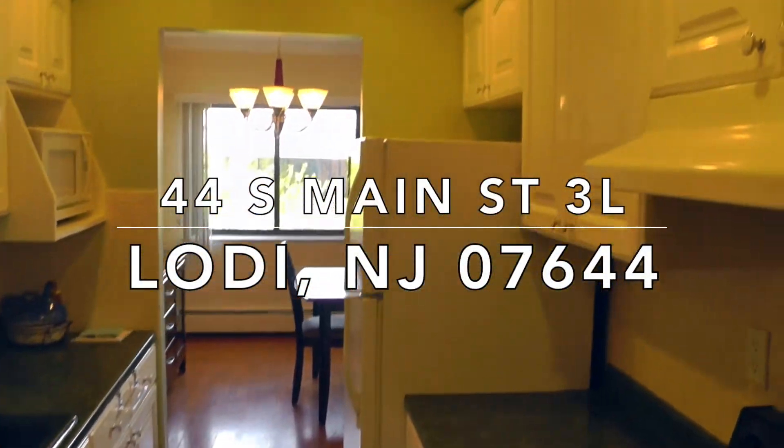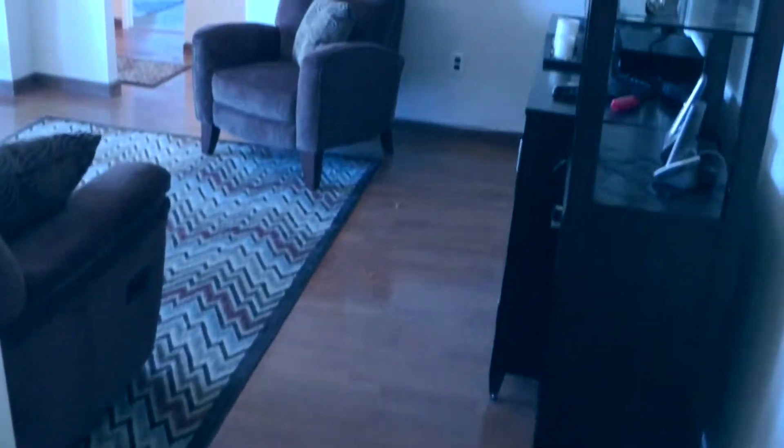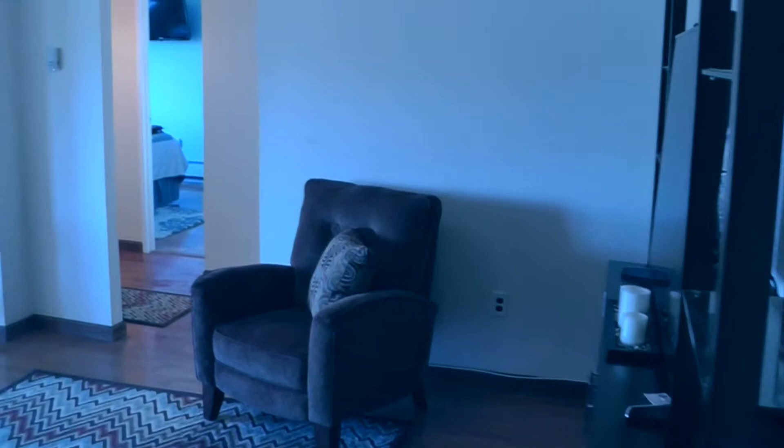Hello and welcome to 44 South Main Street 3L in Lodi, New Jersey. This two-bedroom, two-bath home provides great living space, hardwood floors, and wonderful light.